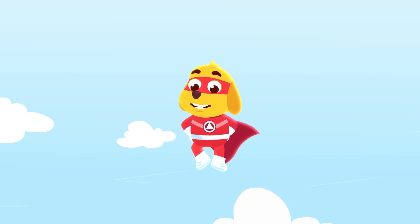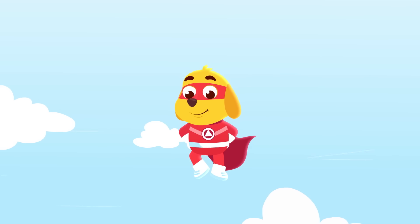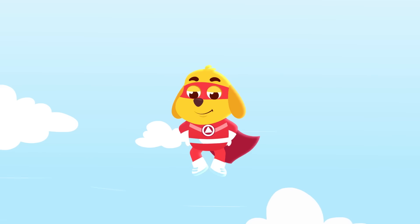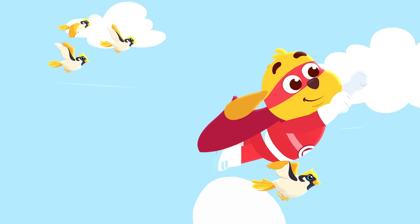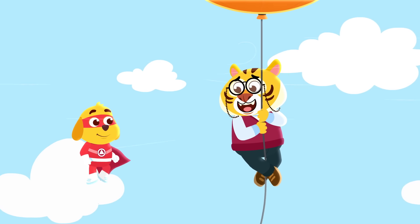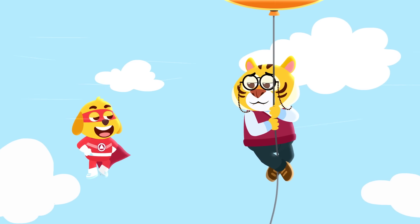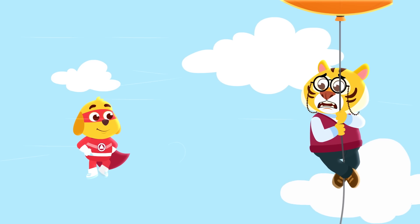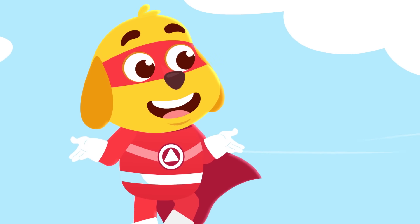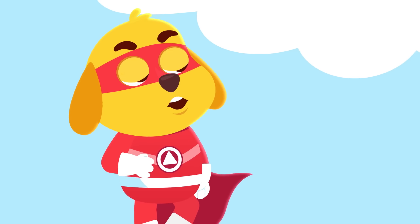To the rescue! Hold on tight, Mr. Tarik, here I come! Captain Kid, I'm so happy to see you, please help me! Anytime, Mr. Tarik, let's get you down.